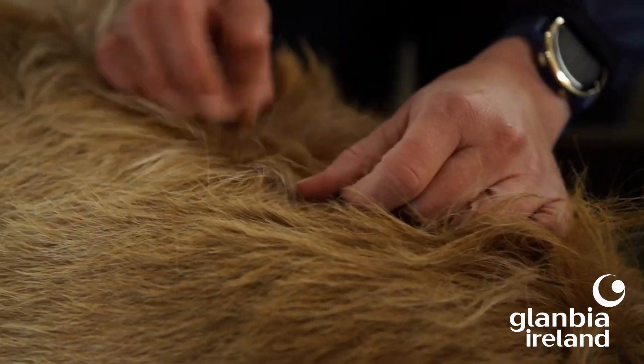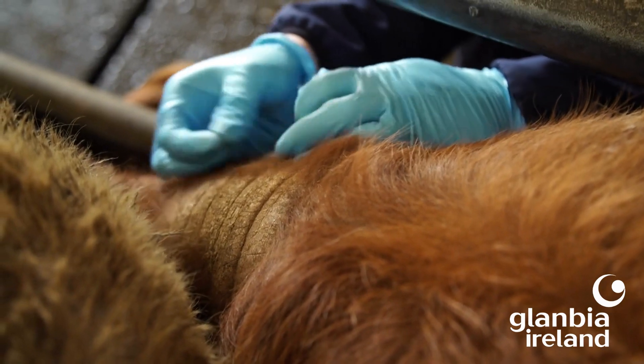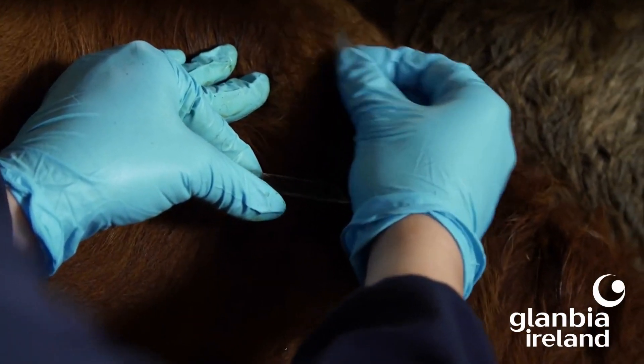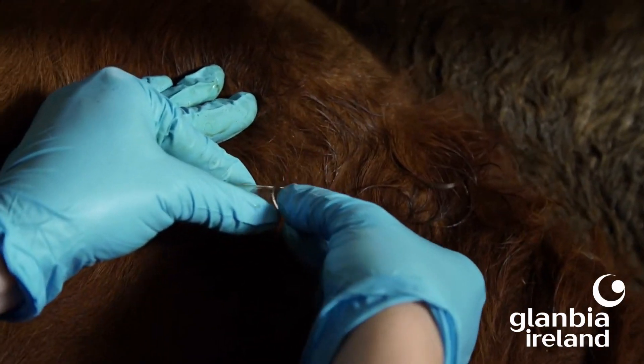Another reason products may not work as expected is using the wrong type for the specific parasite involved. Injectables, for example, don't work well against biting lice, as these are only on the surface of the skin and aren't exposed to injected product — though if you part the hair you can often see them. The only way to know exactly which parasite you're dealing with is for your vet to take a skin scraping from the hairless areas, examine it under a microscope, and then discuss the best treatment plan for your farm.